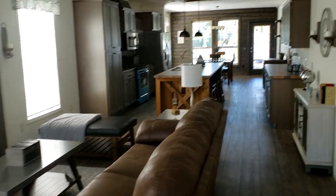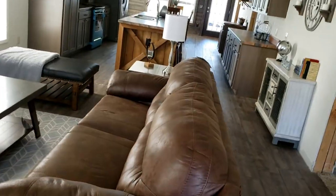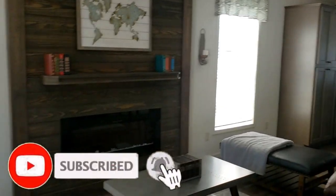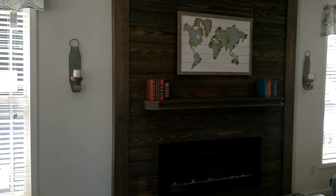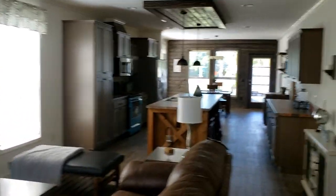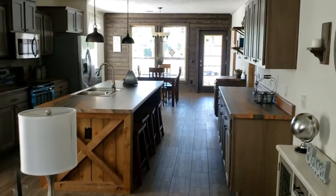You're instantly greeted with this wide open floor plan. I love the country vibe that's going on here. You can see you've got a built-in electric fireplace over here. The real wood siding really sets it off, makes it look very homey — kind of gives you even a little bit of a cabin vibe. Before we go into any of the bedrooms, we're going to check out the entire living area, the kitchen, the living room, and the dining room.